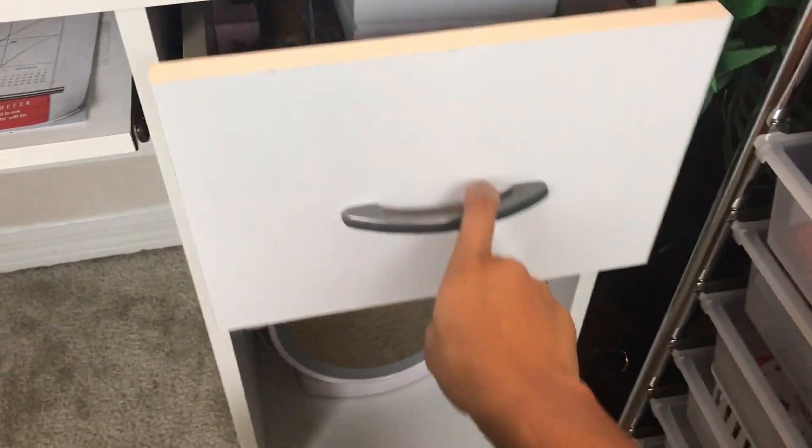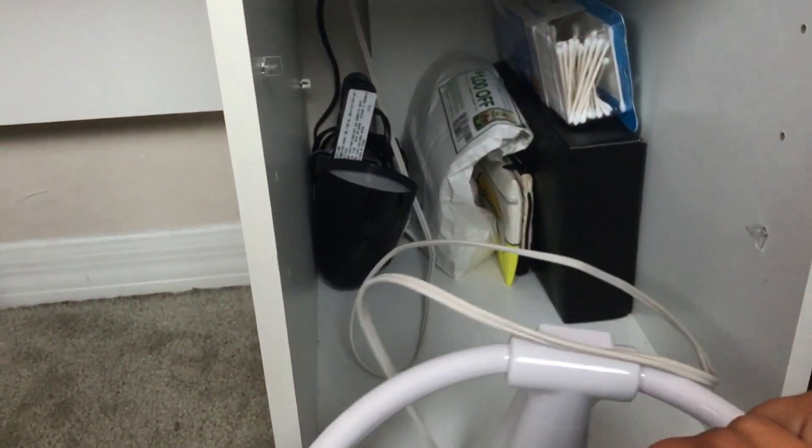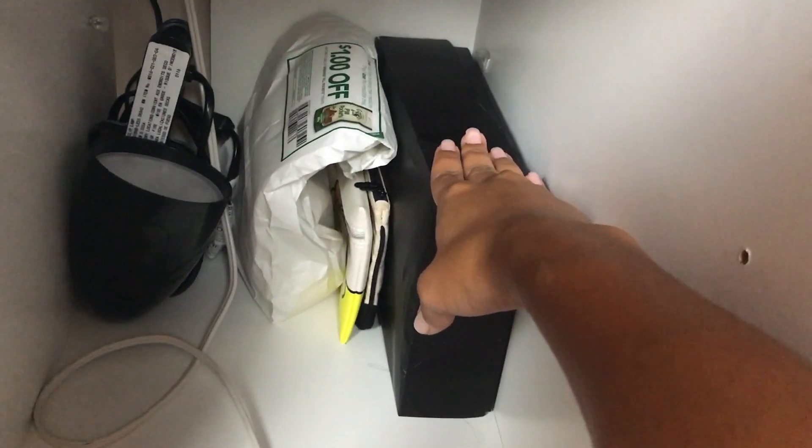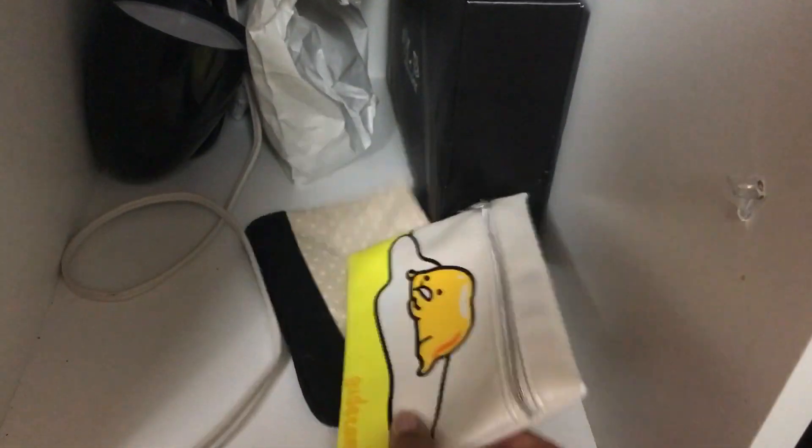In the bottom drawer I have some sunglasses and some secret video ideas, so I'm not opening it all the way. Right under the desk I have my pull-out lighted mirror, already plugged in and ready to go, plus extra cotton swabs, a wig I still need to review, a clip-on light, my cat's medication, and two of my previous Ipsy bags.